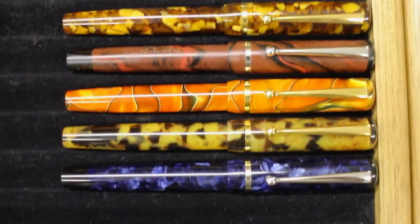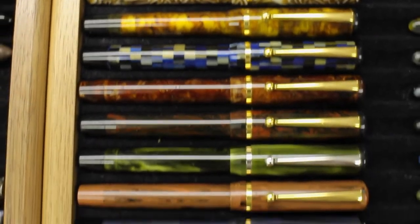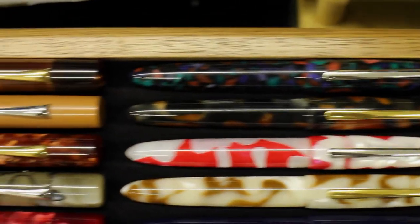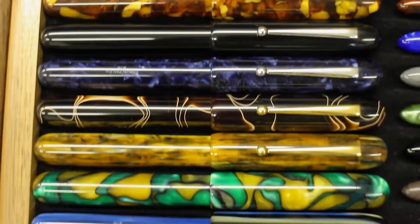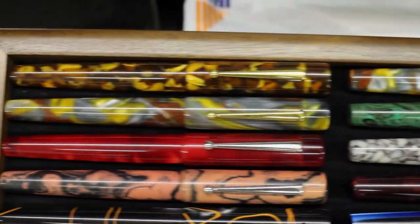Then we get into Beaumont — custom Beaumont that are cartridge converter — and then we have a lot of Beaumont pneumatics, these are the Beaumont pneumatic fillers. Then we have some custom-made Encores, Heralds, Hurons, Seventy-Sixes, and then Morgans.